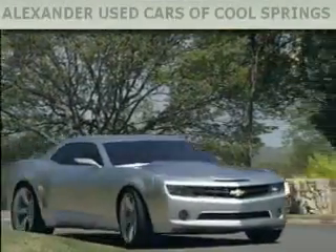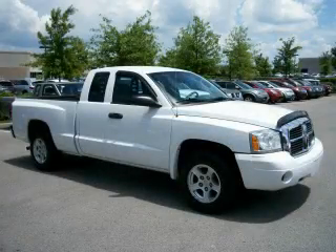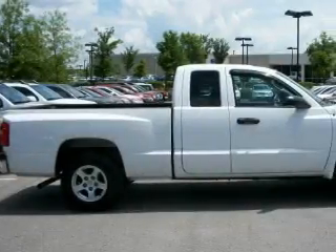Another fine vehicle offered by Alexander Auto Mall Cool Springs. This is a 2006 Dodge Dakota. Whether hauling, commuting, or towing, this truck is the right one for you.